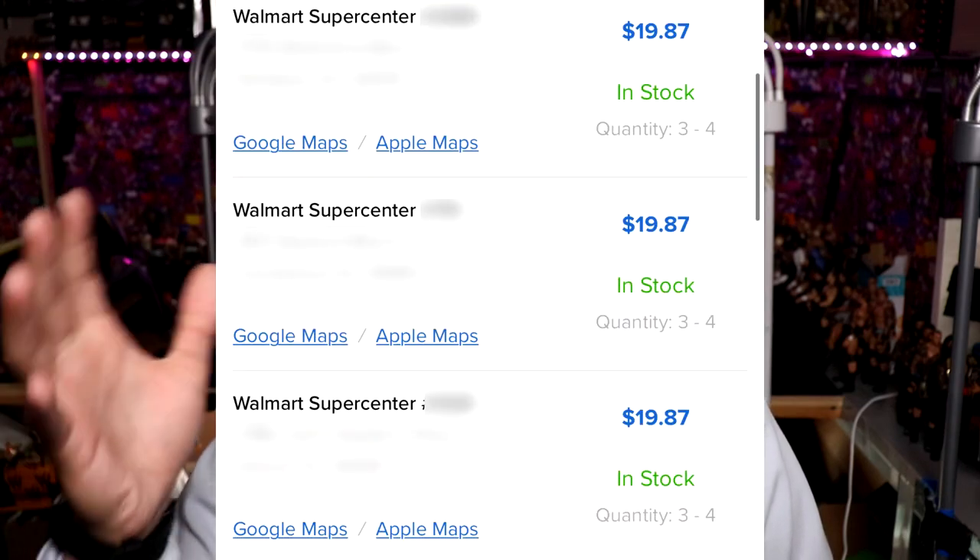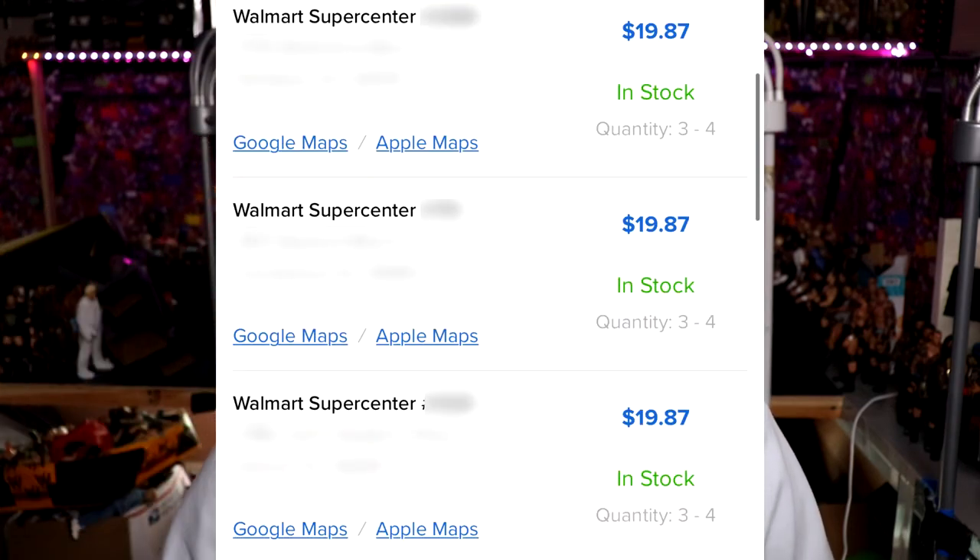Today we're going to Walmart because I put up the screenshot — you guys can see it says it's in stock at my Walmart. We're going to find out together. We're going to go to my Walmart, see if they have the CM Punk Walmart exclusive, see what they have there. I already got the Hangman, so I'm excited to get CM Punk. Let's go ahead and hit it.